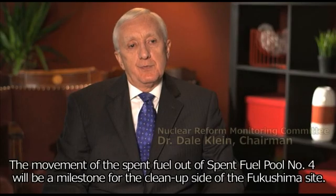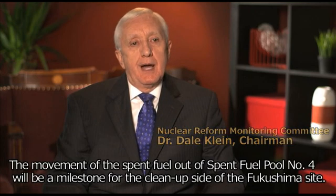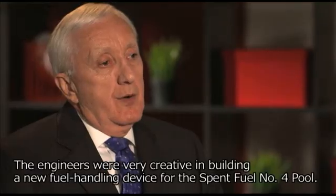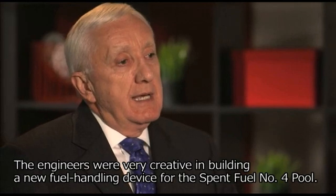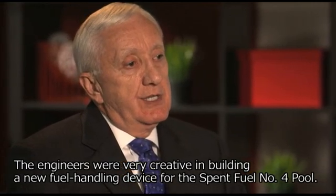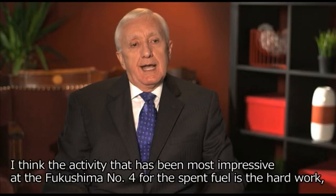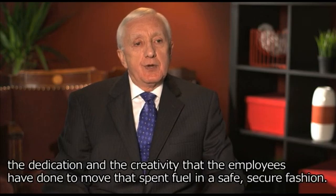The movement of the spent fuel out of spent fuel pool number 4 will be a milestone for the cleanup side of the Fukushima site. The engineers were very creative in building a new fuel handling device for the spent fuel number 4 pool. The activities that have been most impressive at Fukushima number 4 for the spent fuel is the hard work, the dedication, and the creativity that the employees have done to move that spent fuel in a safe, secure fashion.